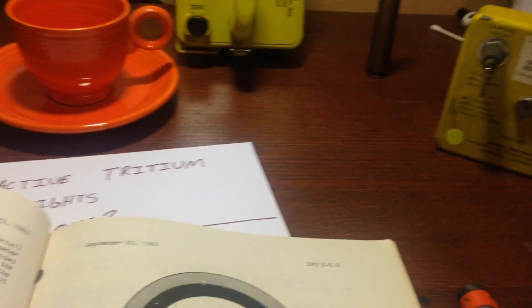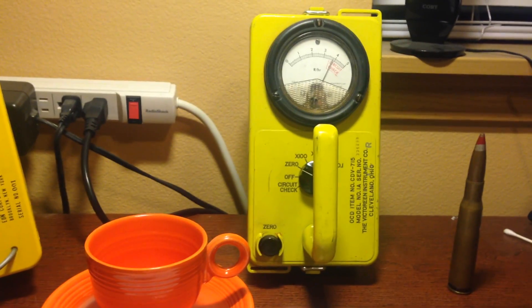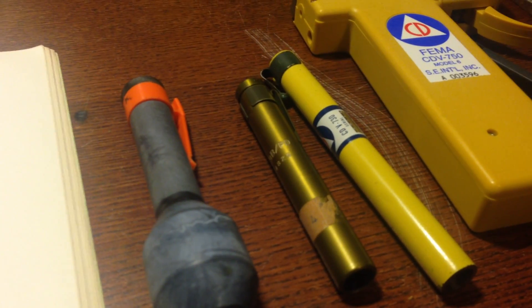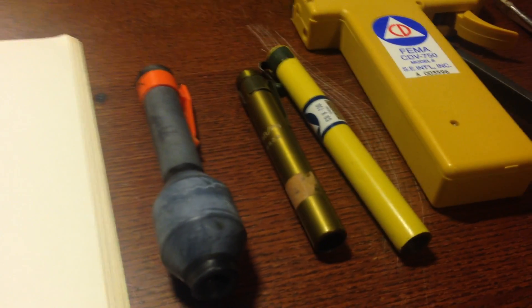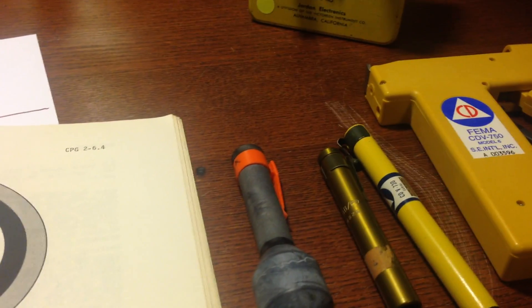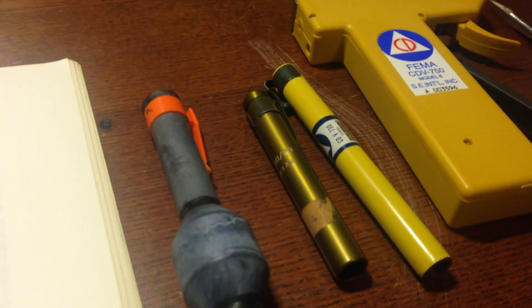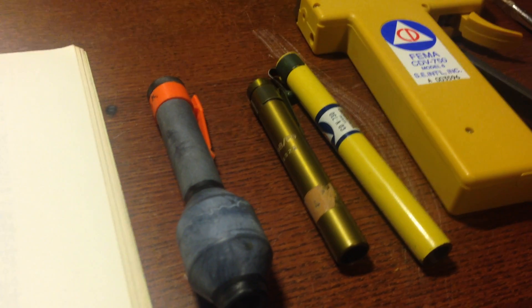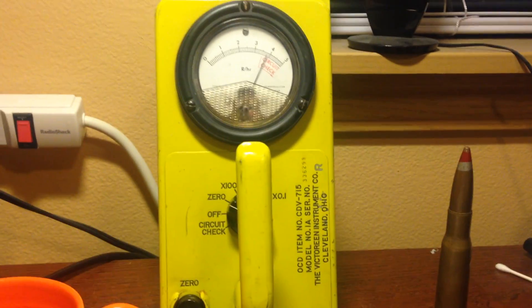How would these be useful? Say you're in a nuclear war and you pop out of your fallout shelter and need to know if it's safe to come out. If you just brought a dosimeter, you'd have to sit around for a long time and do some math to figure that out — you'd find you were exposed to 20 roentgens in one hour, meaning you're in a 20 roentgen-per-hour field. Wouldn't it be nice if a device could tell you that instantly? Well, that's what the rate meter is for.